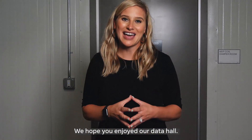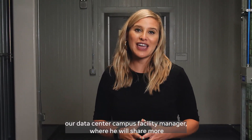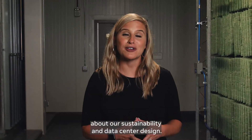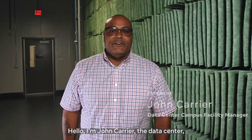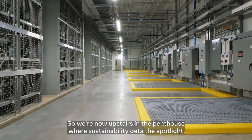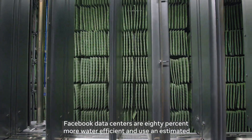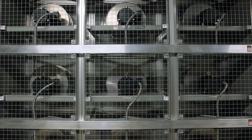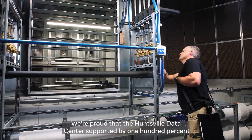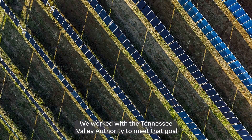We hope you enjoyed our data hall. Now we're upstairs in our penthouse, where you're going to hear from John, our data center campus facility manager, where he will share more about our sustainability and data center design. Hello, I'm John Carriott, the data center campus facility manager here at the Huntsville Data Center. Facebook data centers are 80% more water efficient and use an estimated 32% less electricity than an average data center. We're proud that the Huntsville Data Center is supported by 100% renewable energy. We worked with the Tennessee Valley Authority to meet that goal with solar energy.